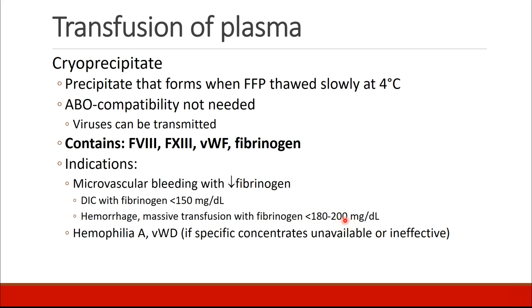In patients who have DIC with a fibrinogen level below 150 — some would say 100 — and in patients who have hemorrhage or massive transfusion with a fibrinogen less than 180 to 200. Cryoprecipitate can also be used in patients who have hemophilia A or von Willebrand's disease because of their factor VIII and von Willebrand's factor components, especially if specific concentrates are unavailable or otherwise ineffective.